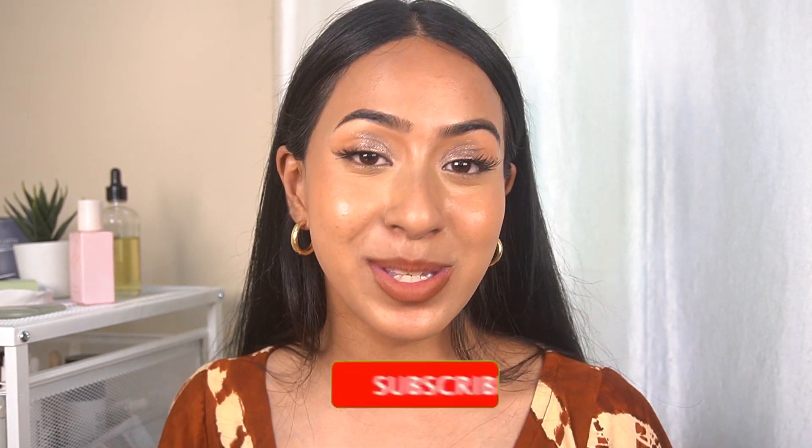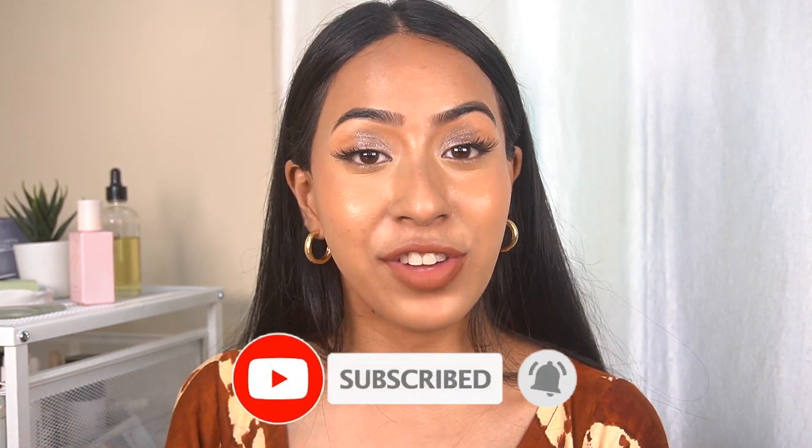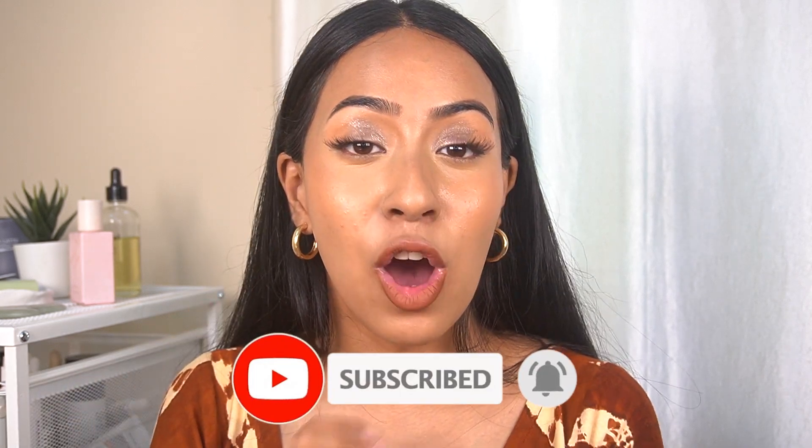Anyway, that was everything for today. I love you guys a lot and I'll see you in my next video. I post three days a week — Monday, Wednesday, and Friday at 7 PM. Subscribe and hit the notification bell to get notified of all my future videos. Bye!